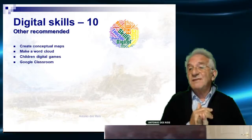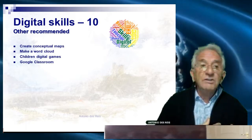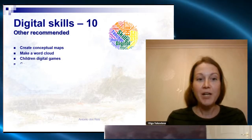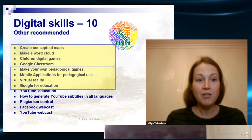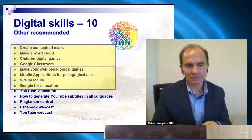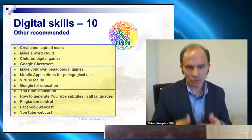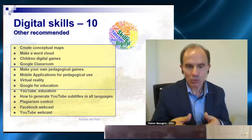Other recommended digital skills: create conceptual maps, make a word cloud, children's digital games, Google Classroom, make your own pedagogical games, mobile applications for pedagogical use, virtual reality, Google for Education, YouTube Education, and how to generate YouTube subtitles in all languages.